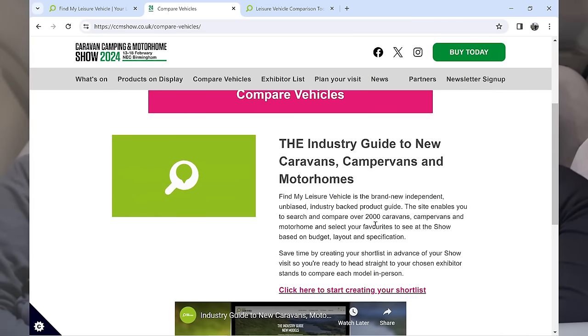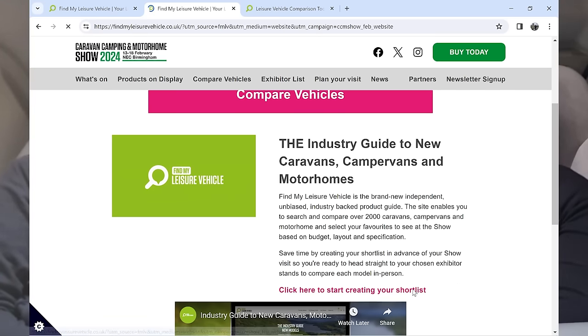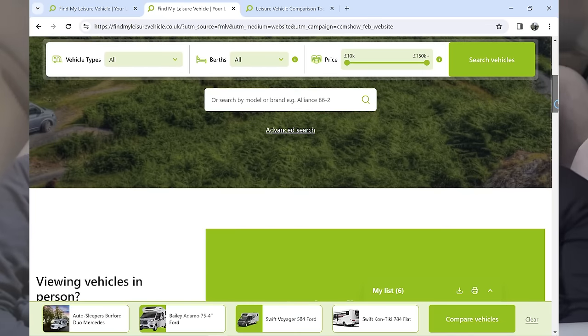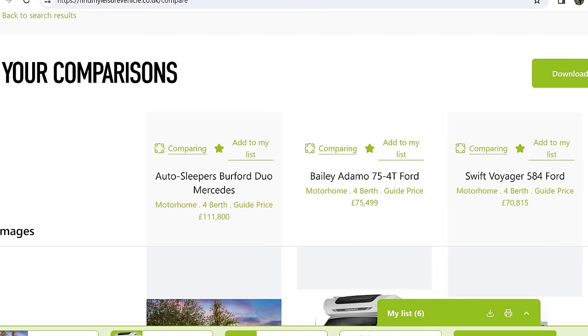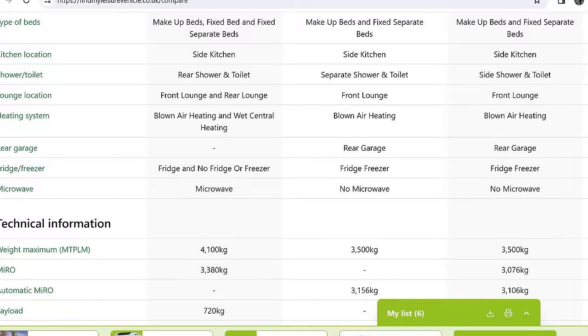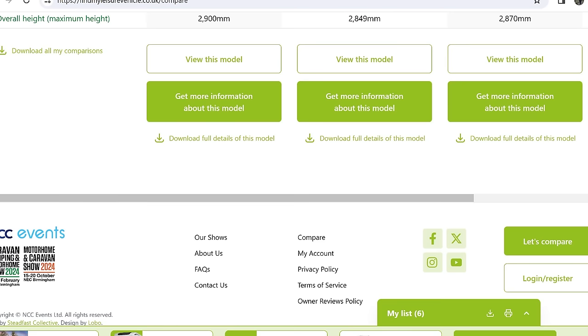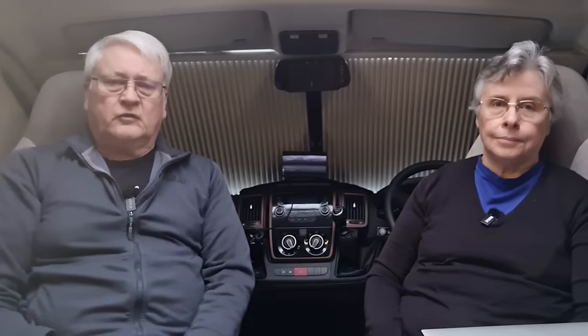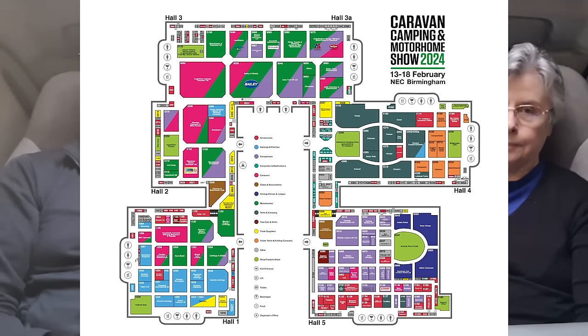The Leisure Vehicle Advice Centre website offers free, impartial, expert advice, help and information on all aspects of campervan, caravan and motorhome ownership. I'll put the website link in here — there is a YouTube video on it as well, and we've done our own list. It's a really interesting website because you can do lots of searches — whether you want a fixed bed, double bed, single beds, all this sort of thing. You can also do a comparison when you find motorhomes you're interested in. I've done one with four vans that were on our short list. The website also has a free show guide and floor plan that you can download and carry around with you.